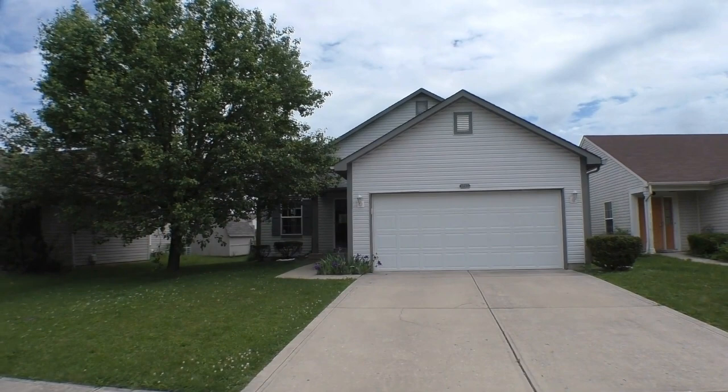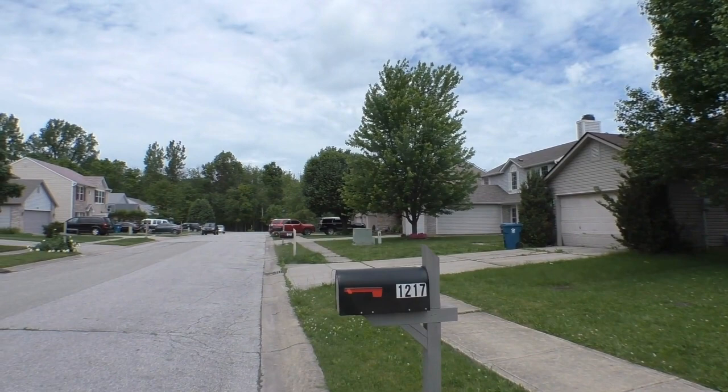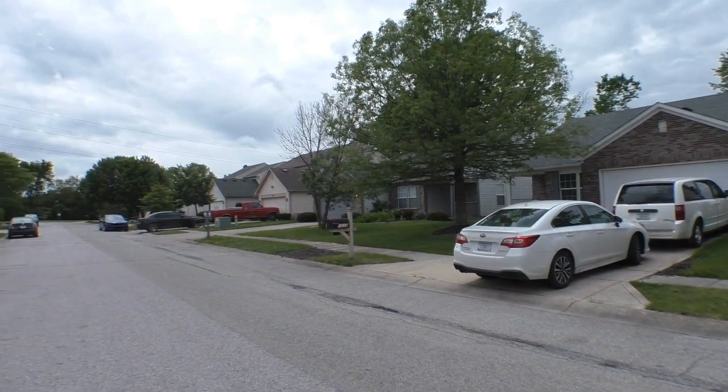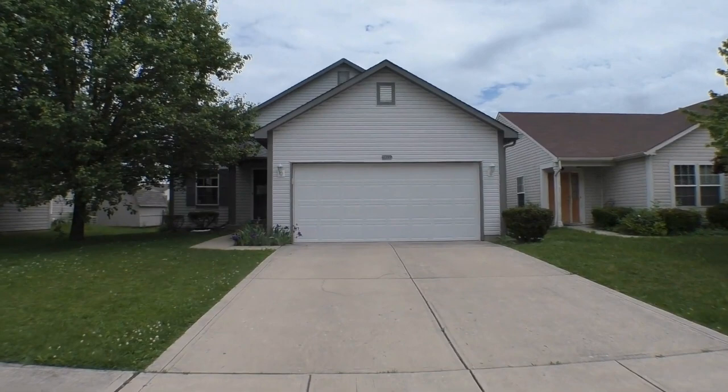We'll get right to it in a moment, but first I want you to have a look at your neighborhood. We're here in Warren Township. This property sits on a cul-de-sac with beautifully maintained homes. You can see the trees in bloom here in late May — just lush all throughout the summer, and of course beautiful with those autumn leaves in the fall.